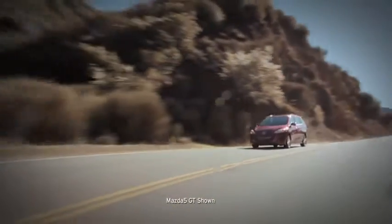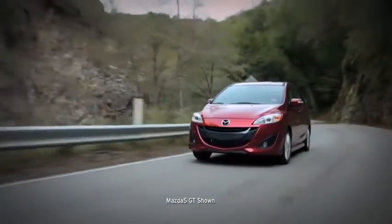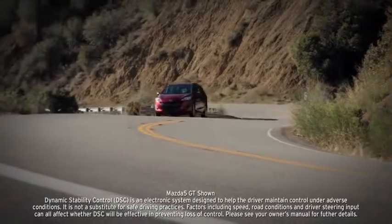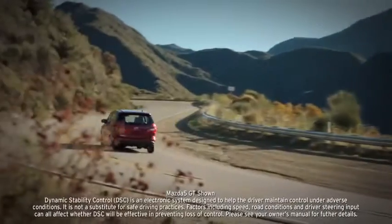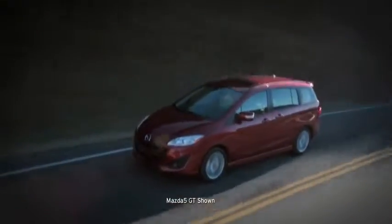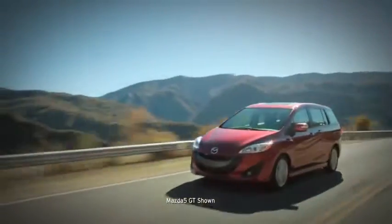Close to the road, advanced features also help to keep you safe, such as a tire pressure monitoring system that alerts you before your tires get too low on air, and a dynamic stability control system that works behind the scenes to help keep the Mazda 5 headed in the direction you want to go. Every aspect of the Mazda 5 defies conventional thinking about how a minivan should look, feel, and perform.